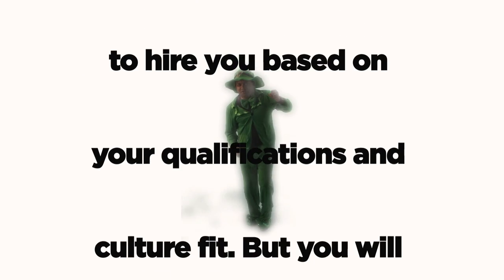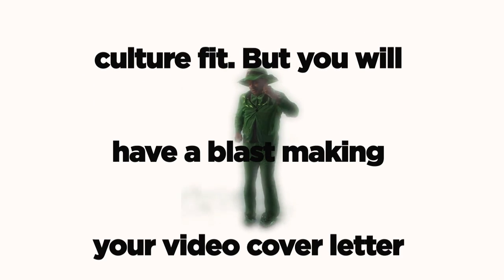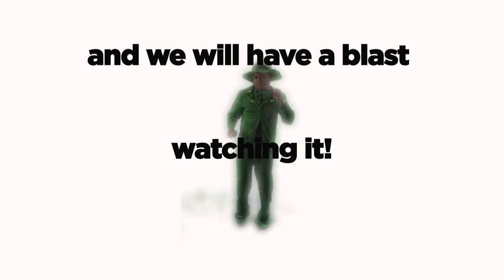And apparently we have to hire you based on your qualifications and culture fit. But you will have a blast making your video cover letter, and we will have a blast watching it!